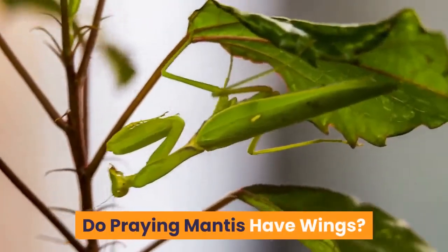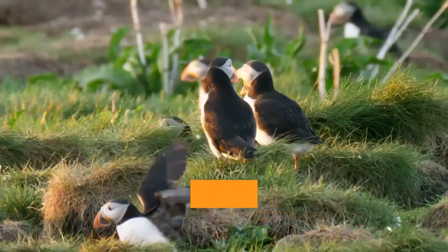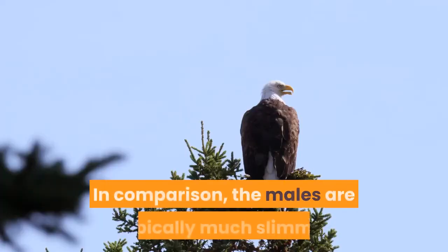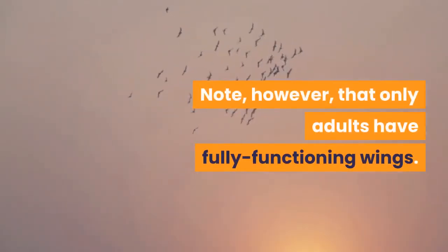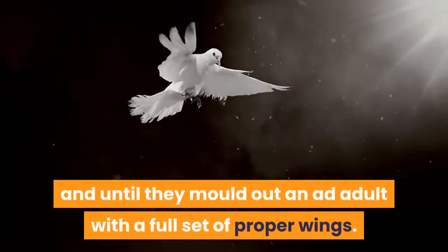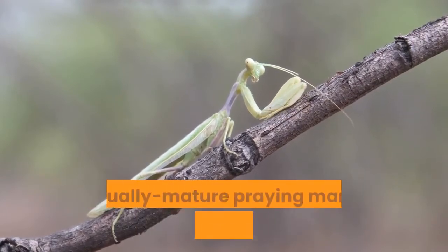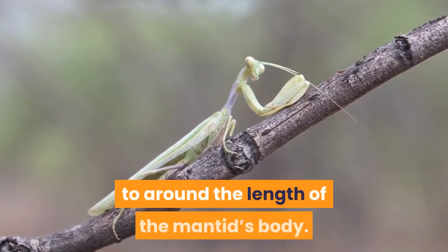Do praying mantis have wings? Adult praying mantis do indeed have wings, which they use to get around. The females are generally far more bulky than males, so they struggle to fly and are far less adept at it. The males are typically much slimmer and more streamlined, so find flying considerably easier. Note that only adults have fully functioning wings. Hatchlings have just tiny wing buds with which they are unable to fly. These grow over time until they molt out as adults with a full set of proper wings. One of the easiest ways to identify a sexually mature praying mantis from a youngster is the presence of full-sized wings which extend to around the length of the mantid's body.